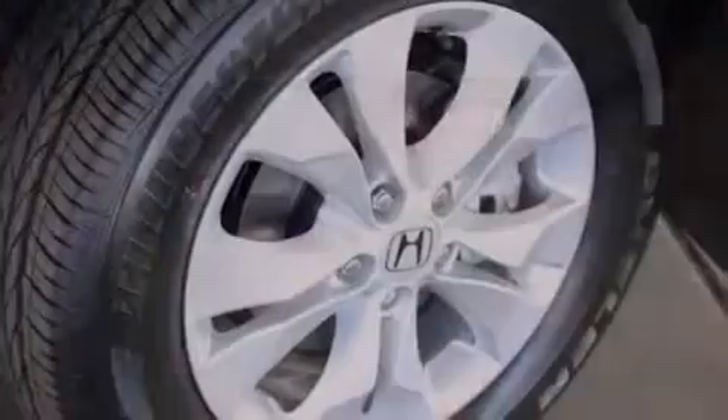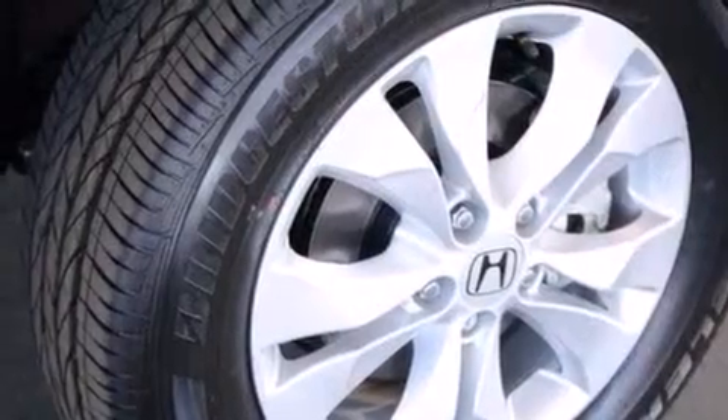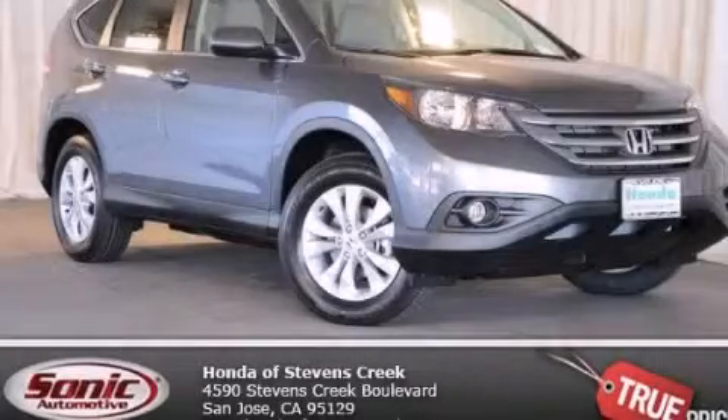With an EPA estimated rating of 30 miles per gallon on the highway, this vehicle pays off in the long run. Contact us today to schedule your opportunity to see this automobile in person.